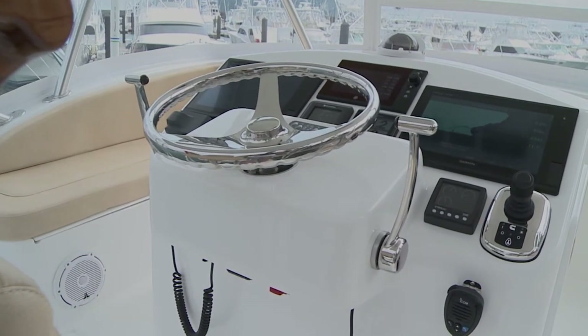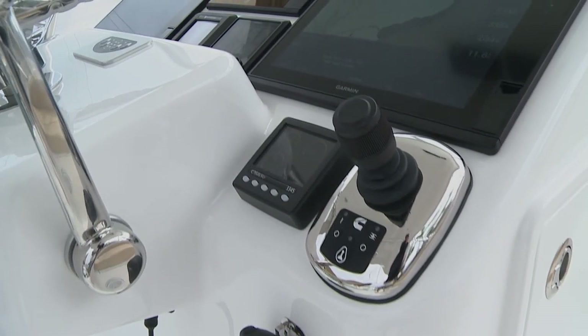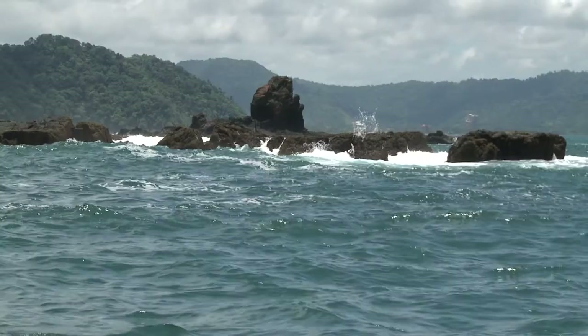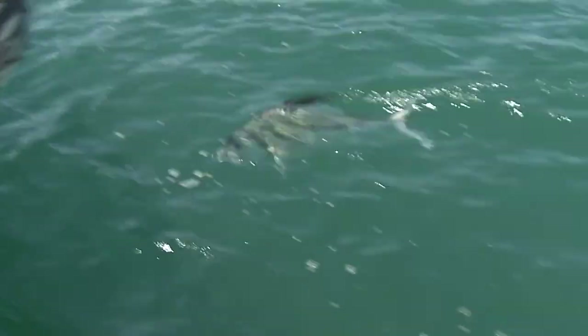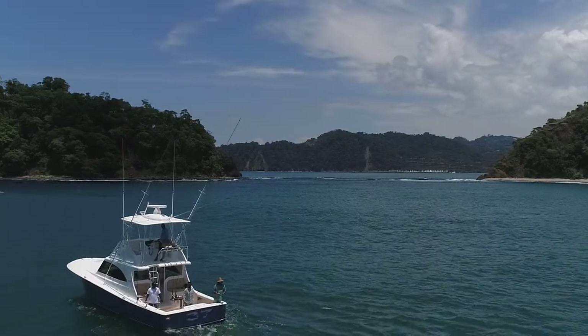We are sitting today fishing aboard Viking 37 Billfish, right off the Central Pacific Coast of Costa Rica. Jaco Beach is in the background, and we are fishing around a rock called Guapinol — pretty well known for catching trevallies, jacks, cubera snappers, and the famous roosterfish. We're using the boat today to do a little inshore fishing.